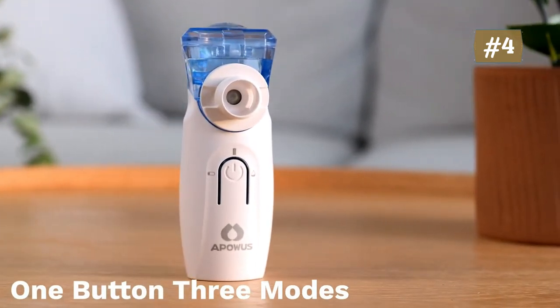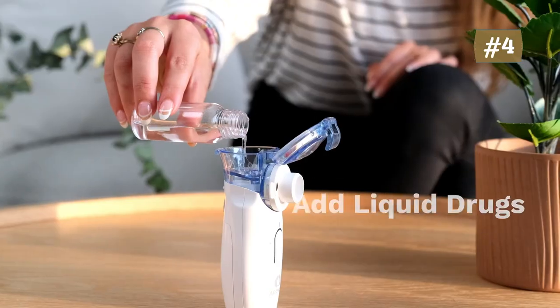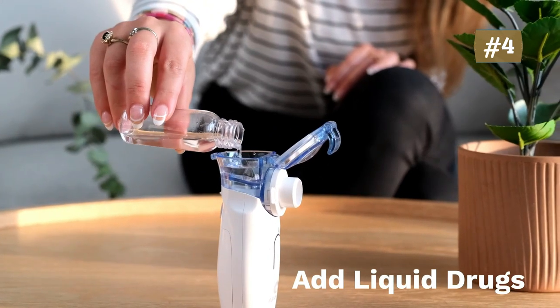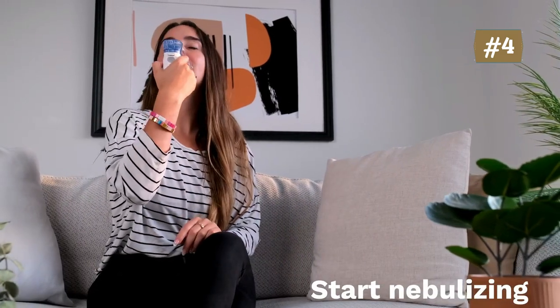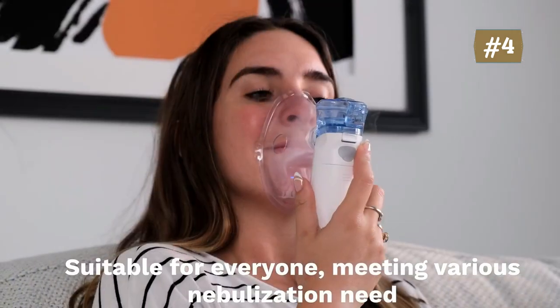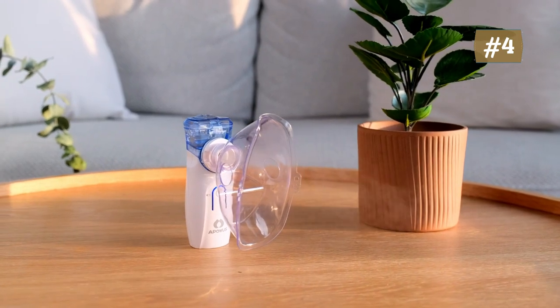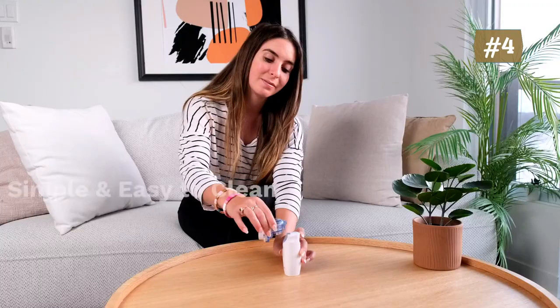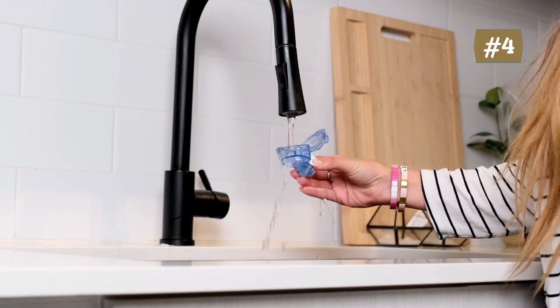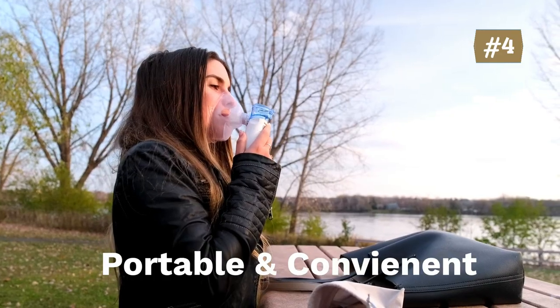After thousands of experiments and customer feedback, they adjusted the atomization rate of two modes to perfection: strong mode nebulizes 0.25 milliliters per minute, suitable for adults; mild mode nebulizes 0.15 milliliters per minute, suitable for children and better absorption. Three lights allow you to easily view the current mode. Long press to turn on the self-cleaning mode for daily cleaning to avoid clogging. The mesh nebulizer is equipped with a German AI chip for high efficiency, noiseless operation under 25 decibels, and low power consumption — whisper quiet so babies can sleep well.